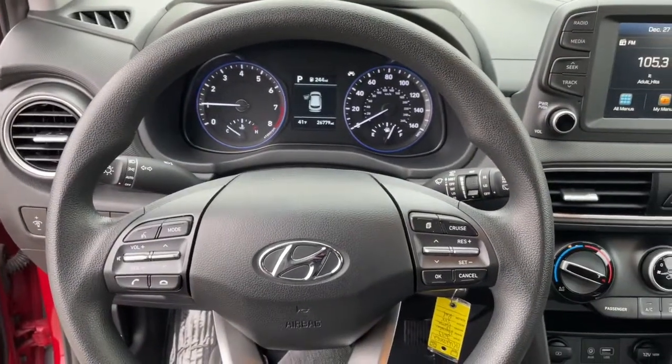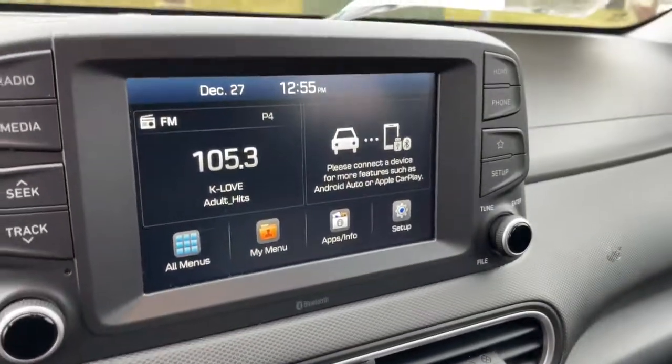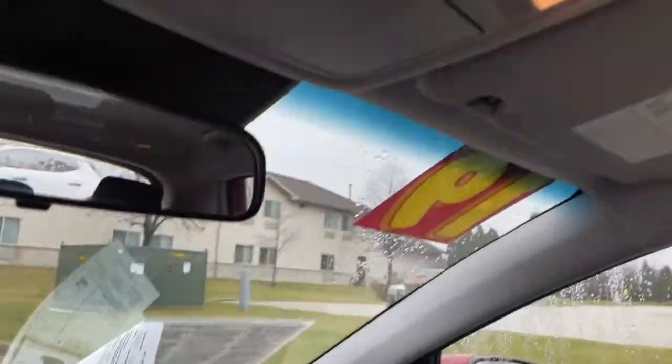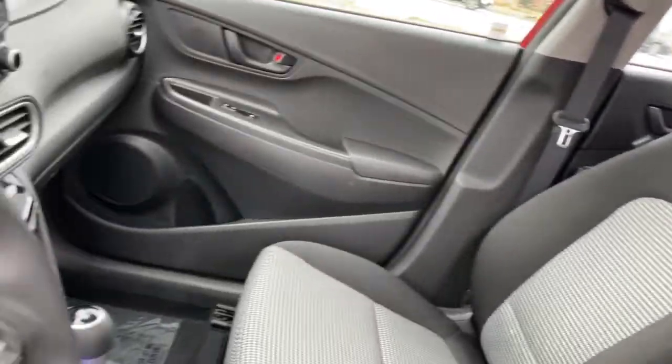The following are some of this vehicle's highlighted options: all-wheel drive, keyless entry, lane keeping assist, backup camera, aluminum wheels, steering wheel audio controls, Bluetooth connection, stability control, rear spoiler, and pass-through rear seat.